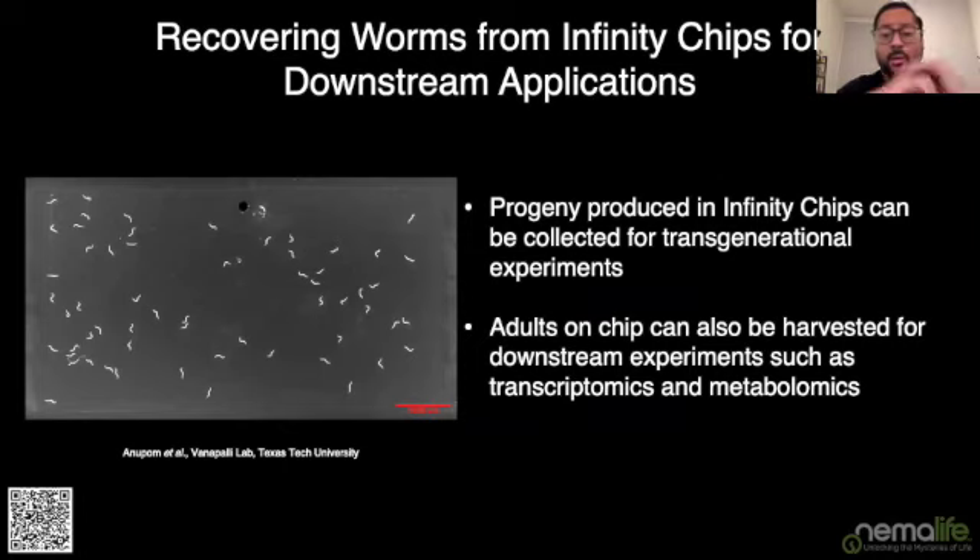We also have robust protocols for getting worms out of the chip. The chip is designed to remove progeny and let you collect them at the flow-through end, which is very useful for transgenerational experiments. You just collect the flow-through every day and those animals will be the ones laid that day. For situations where you want to recover adults — for example, for transcriptomics or metabolomics on animals of specific ages — we have robust protocols to safely remove animals from the chip intact and alive.